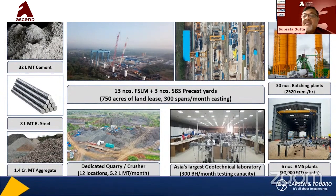30 batching plants with a capacity of roughly 2,500 cubic meters per hour. Dedicated quarries — 6 in number. RMS plant producing 30,000 metric tons per month for reinforcement production.